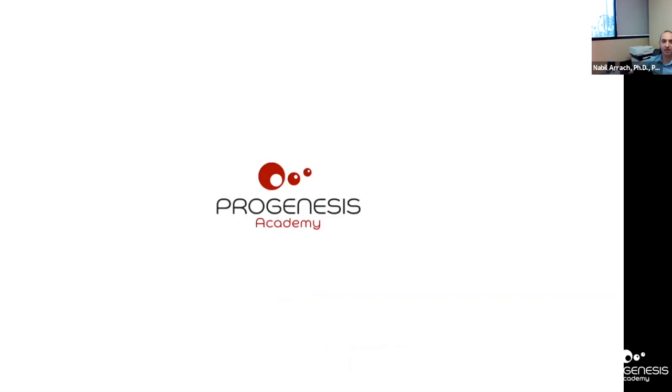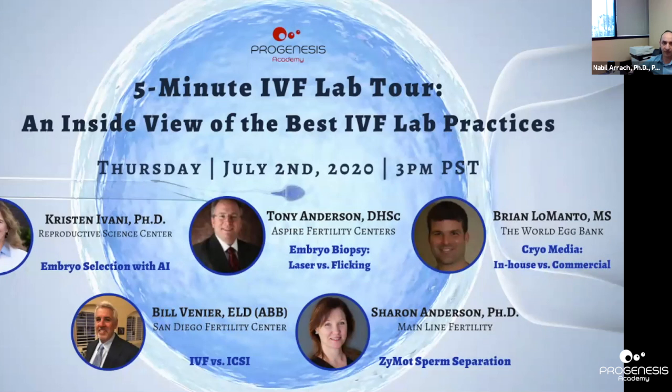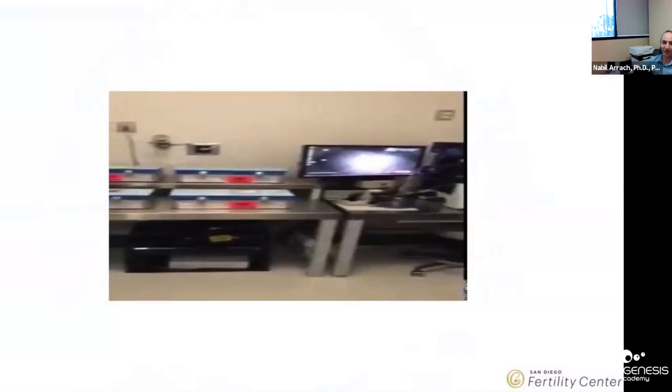Thank you so much for joining us. Today we're going to be covering five topics: ICSI versus IVF, sperm isolation with Zymote technology, cryopreservation, biopsy versus flicking, and embryo selection with artificial intelligence. We will start with Bill Vinier on ICSI versus IVF.